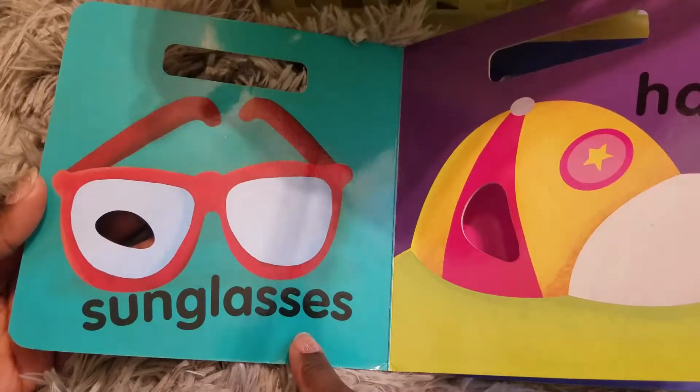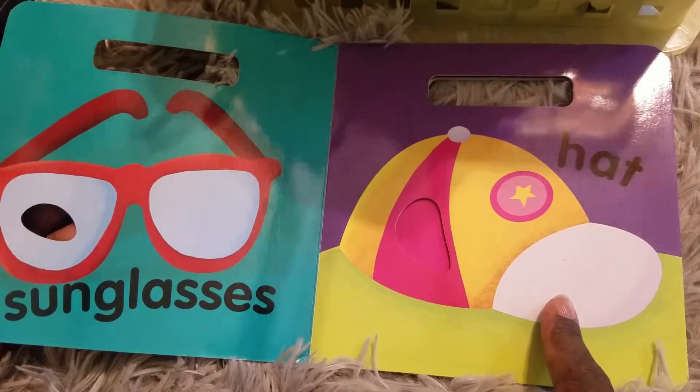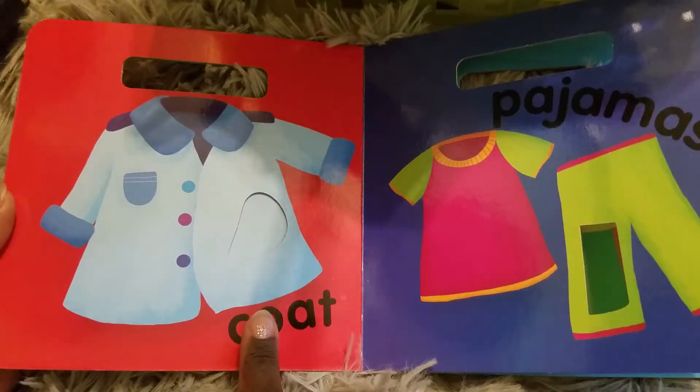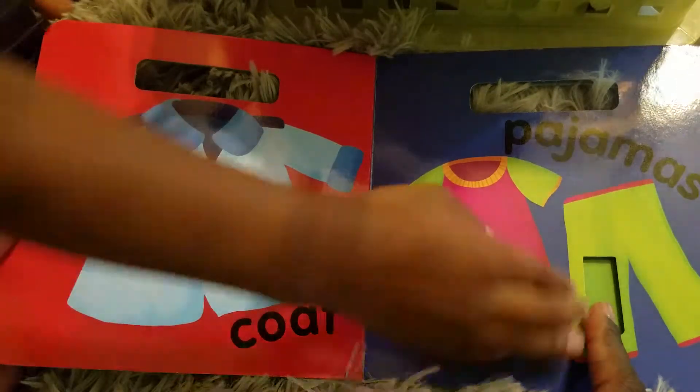Sunglasses. Sunglasses. Hats. Hats. Sunglasses. Coats. Coats. Pajamas. Pajamas.